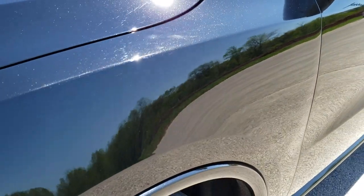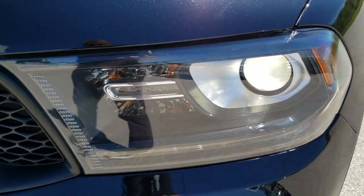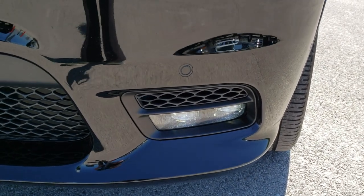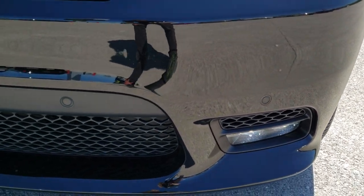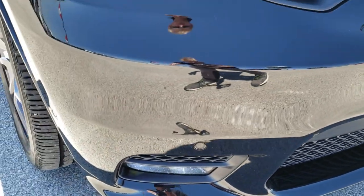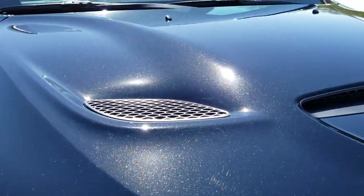I didn't see any dents or dings on that front fender. You do get the projector lamp headlamps, the LED running lights, and the LED fog lamps, front bumper parking sensors, and that front bumper is in excellent shape — no dents, dings, or cracks. It comes with the sport hood.